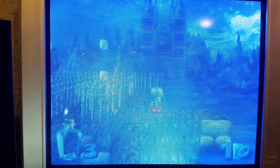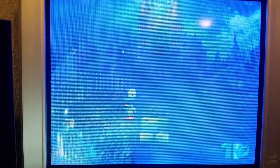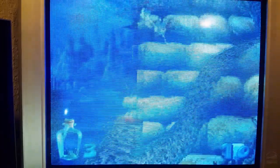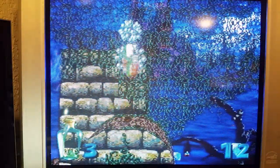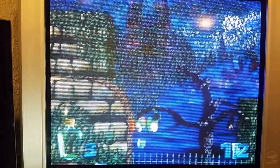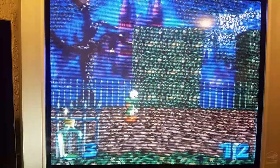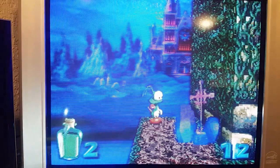Now that you've seen the TV in action, I'm using composite, so it's not the best picture. Let's take a look at the back of the TV and the inputs. Here I am now at the back of the TV.